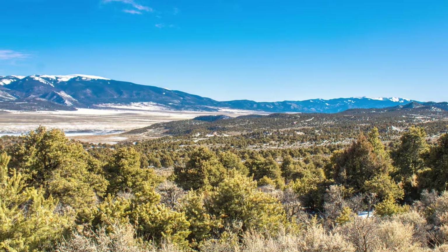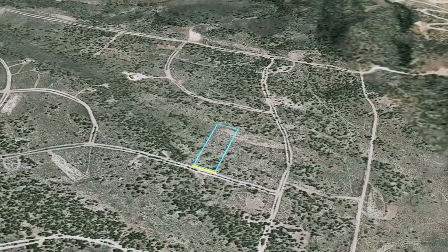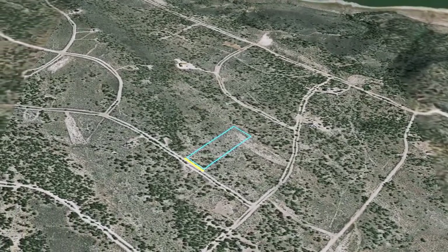Being only an hour from Alamosa, this could make a great location for someone looking to commute into the big city, but still wants to be able to walk along the lake watching the sunset.